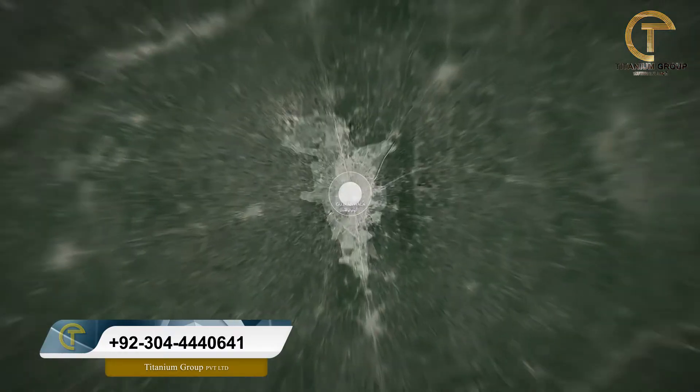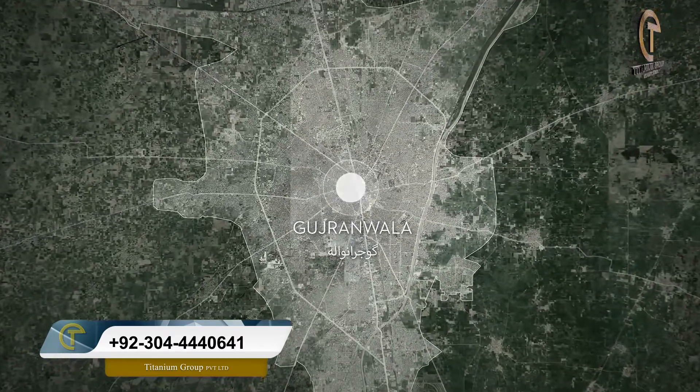Today I will share information about this society. This is one of the biggest societies in Pakistan — you can say DHA is one of Pakistan's biggest societies. I will talk to you about DHA City located in Gujranwala. I will share updates on some blocks, the details of prices, and details about upcoming projects.